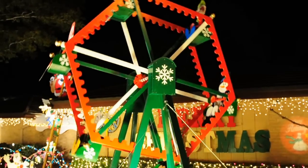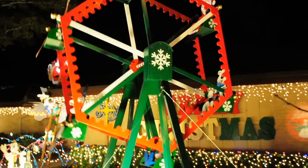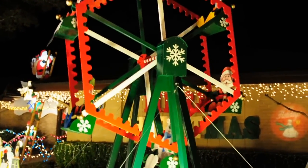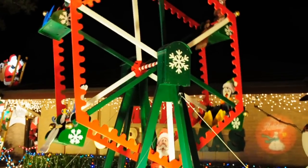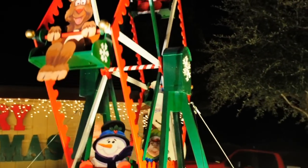Okay, this is Dad's Ferris wheel. I'm not sure how this is going to turn out. I'm shooting video with my big camera, so bear with me here. I'm going to swing on around and show you this from the front.